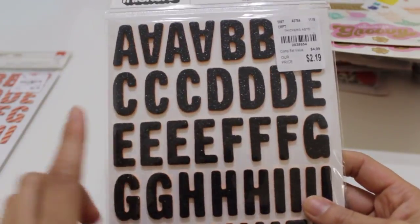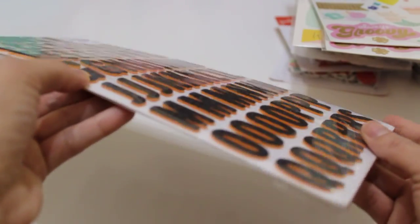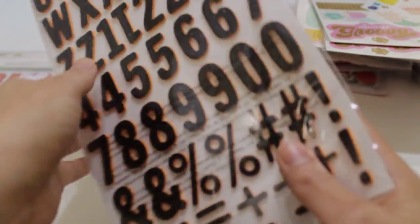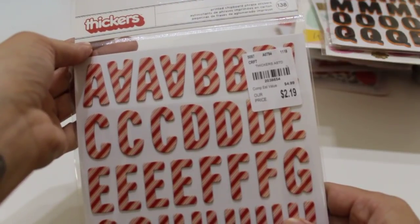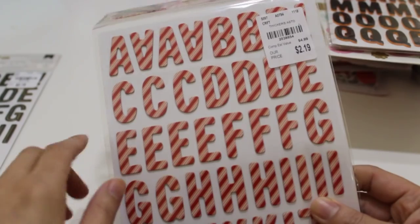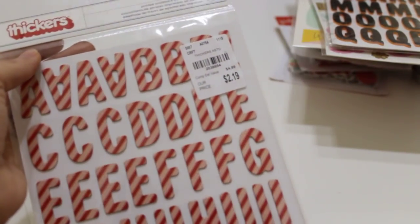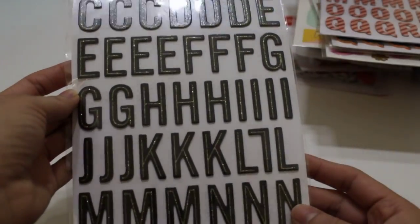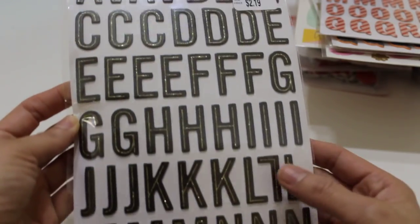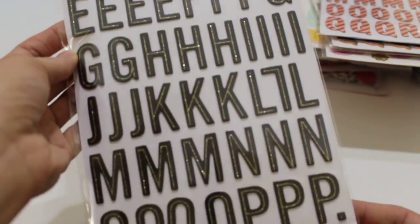I also grabbed some Thickers from the Spooky Boo collection — number 2-0-3-8-6-5-4, priced at $2.19. They're orange foam with black glitter, perfect for that collection. From the Pebbles Cozy and Bright collection I found chipboard Thickers with candy cane stripes — really cute. I should have grabbed a second one. There's also a set of black chipboard with gold glitter lines — super pretty detail — number 2-0-5-7-4-5-2, called Christmas in the Village.